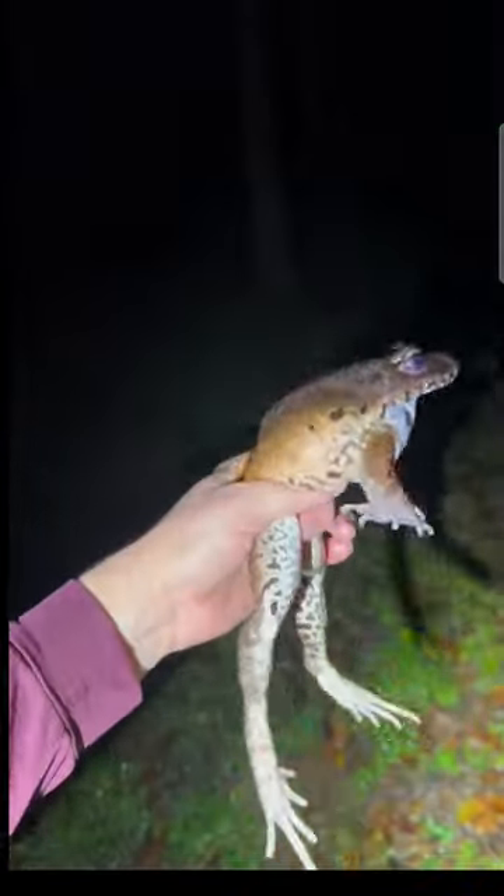Ooh, smoky jungle frog! He's definitely not very happy with me.